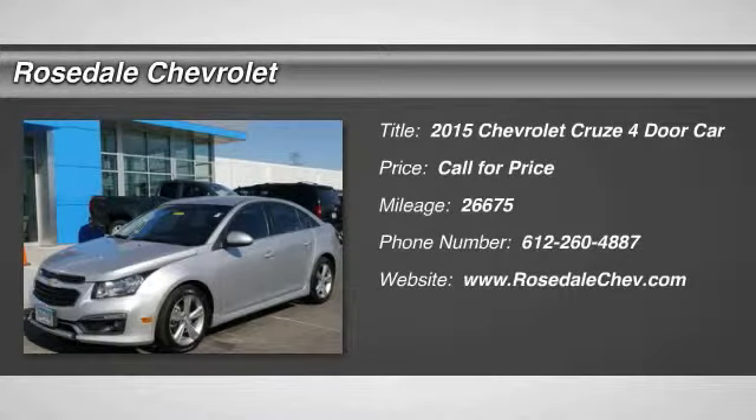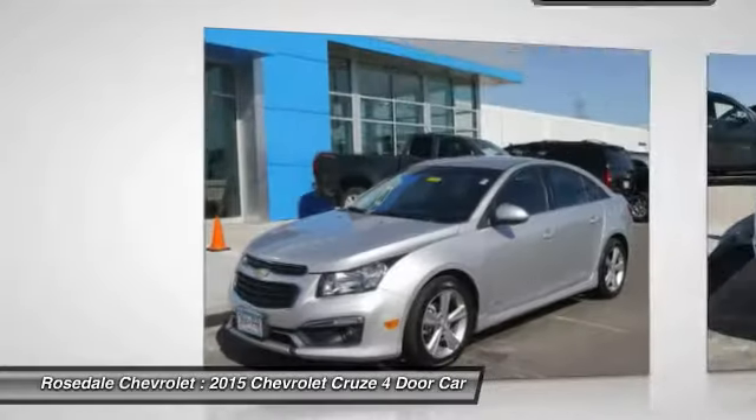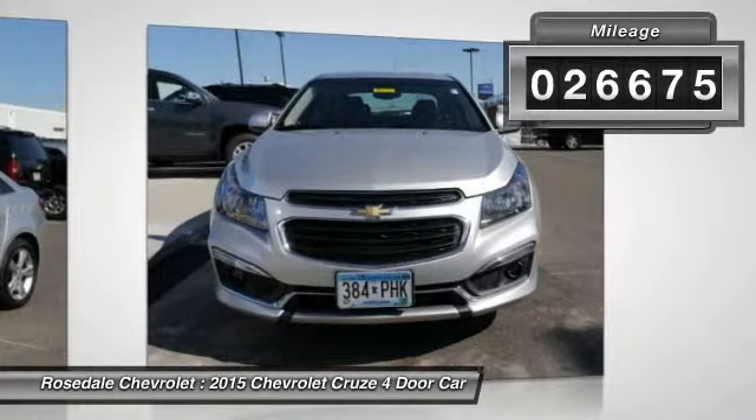The 2015 Chevy Cruze. The Cruze blueprint calls for more than you'd expect. This vehicle has less than 30,000 miles.